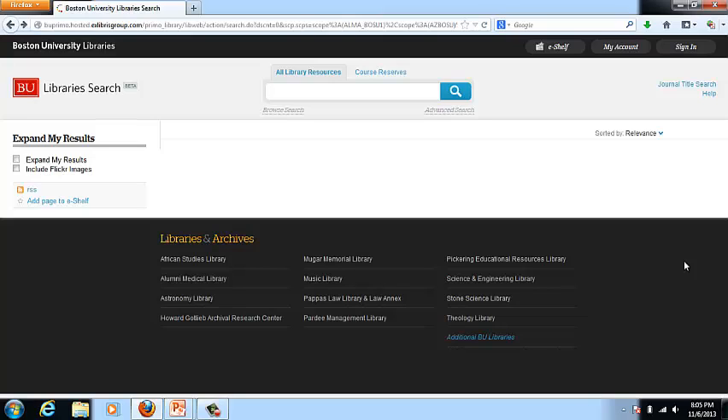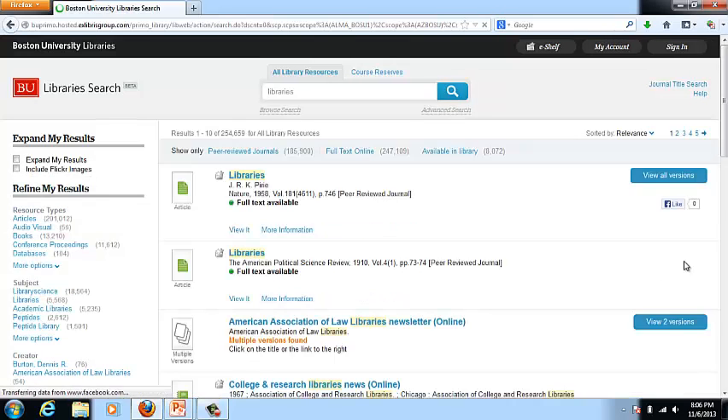Let's now look at a live version of Ex Libris. I was able to go to Boston University's website to see their discovery service in action. I'm going to try a simple search as I have done with the other discovery services, and you'll see the format is very similar to the other services.